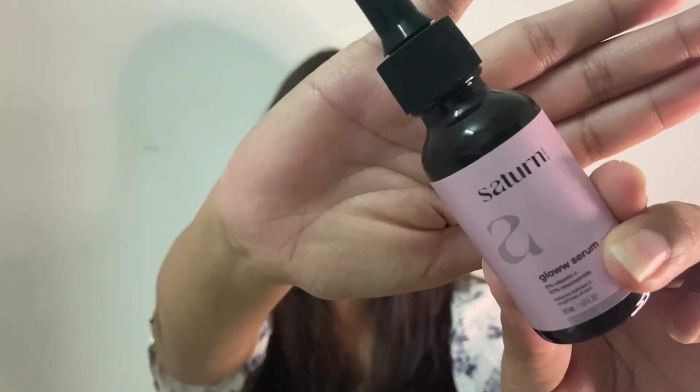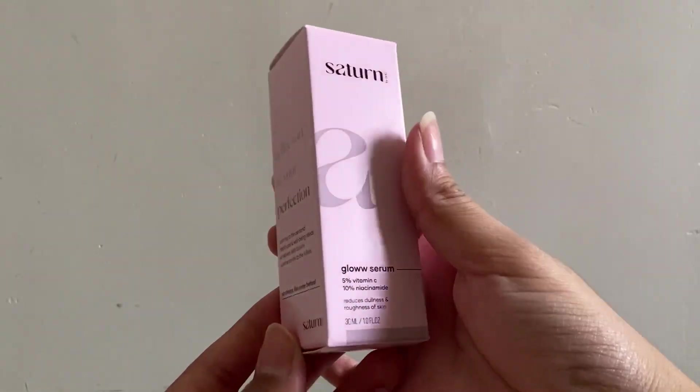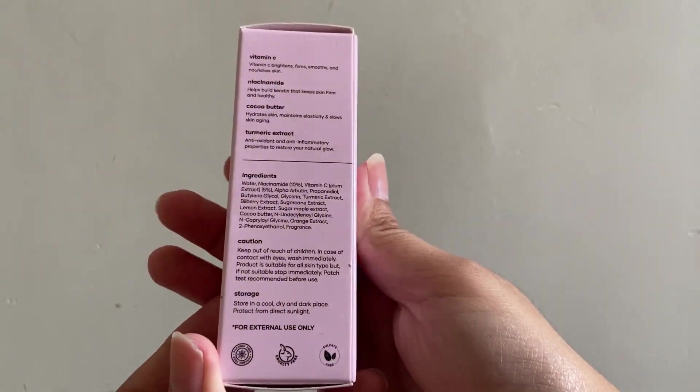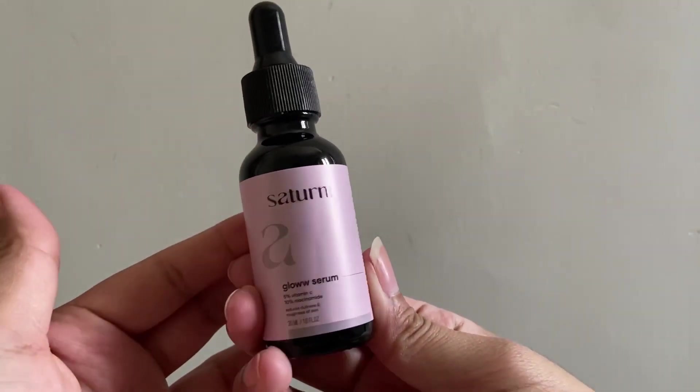Every detail is mentioned on the packaging. You can see this packaging is very good and you can see the consistency. It is very good and you get 30ml of the product — paraben free, silicon free, 100% vegan and cruelty free. This is a glass bottle in dark black color and you will get all of the product details mentioned on the packaging itself.